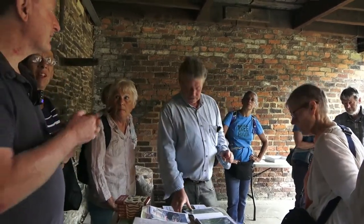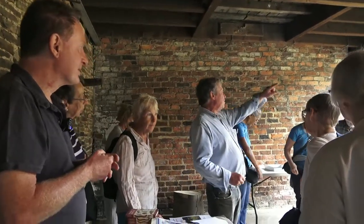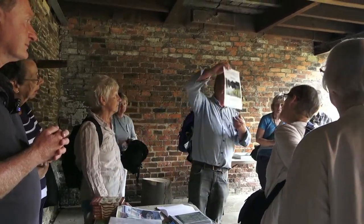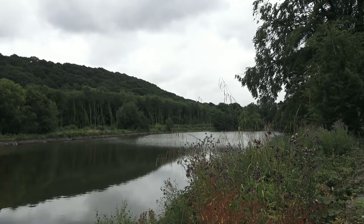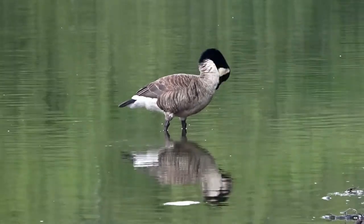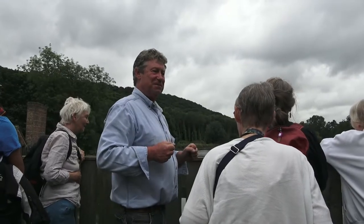Peter, do you want to say what we're going to be doing with the walk round? We're going to move from here — we've had an introduction — and have a little walk round to look at some of the different habitats. Let me just show you a picture of what it was like when we finished. That's what it was like — full of vegetation. Can you see the reed beds? It was absolutely wonderful. A diverse range of habitats gives you a diverse range of species.